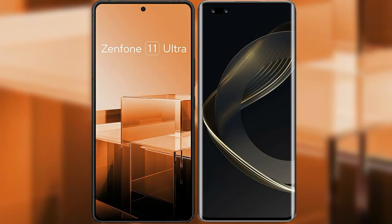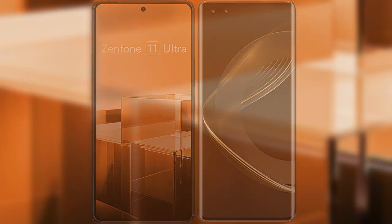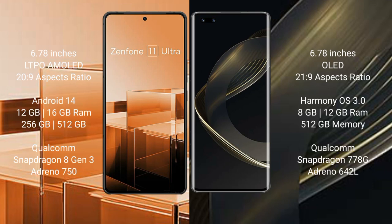I will compare the new Asus Zenfone 11 Ultra with Huawei Nova 11 Ultra. Asus Zenfone 11 Ultra comes with a 6.78 inches LTPO AMOLED display and aspect ratio 20x to 9. Huawei Nova 11 Ultra comes with a 6.78 inches OLED display and aspect ratio 21x to 9.